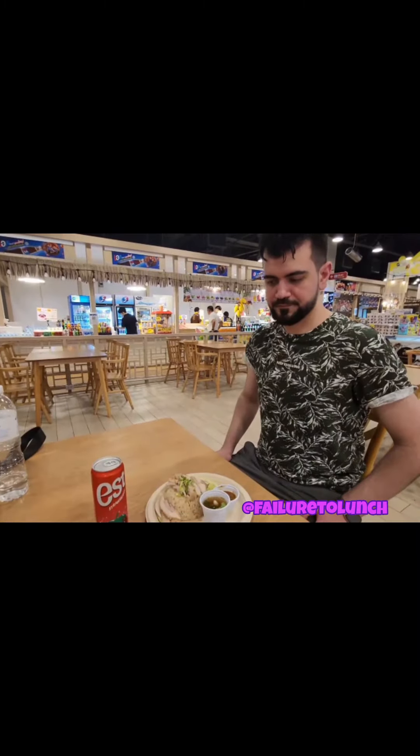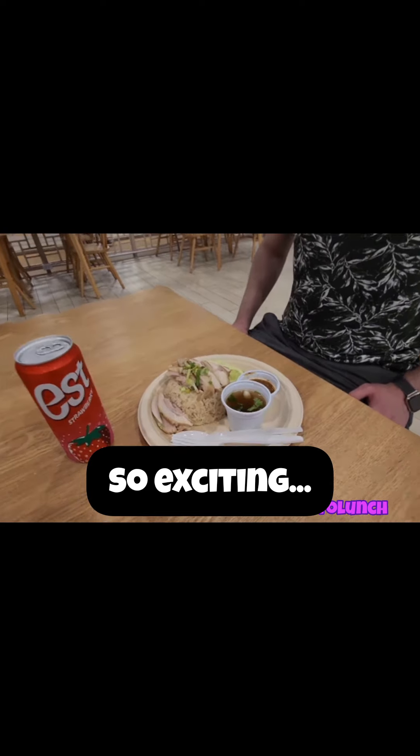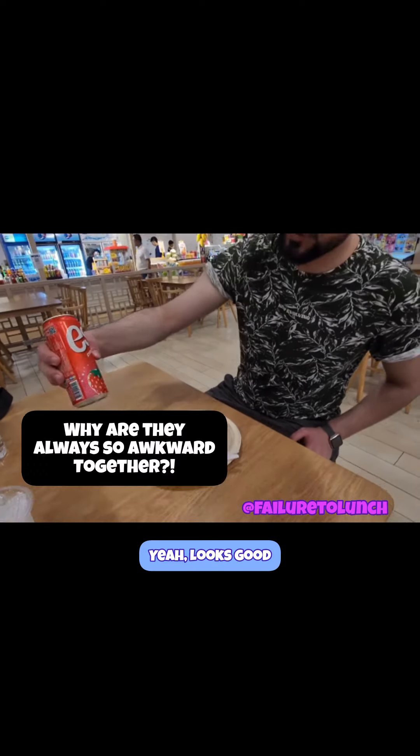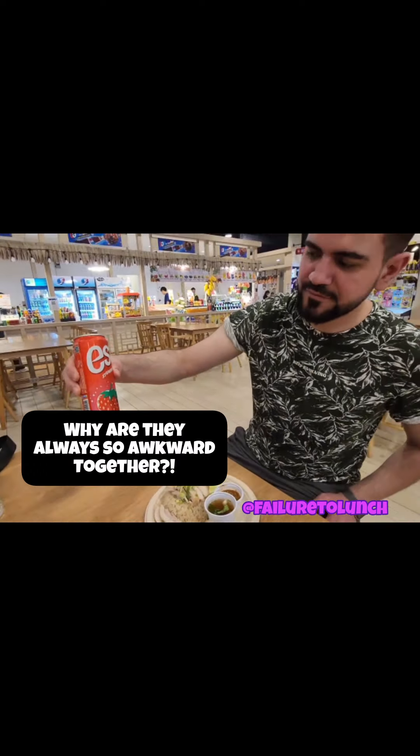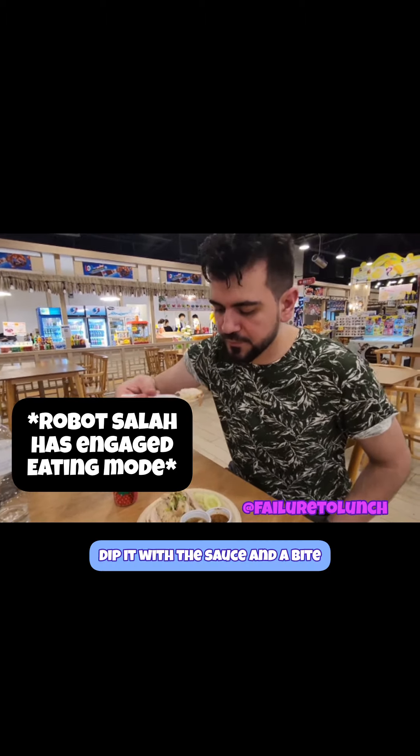I had a Thai tea this morning and it was a lot sweeter than I thought — I couldn't even finish it, so no more sugar for me today. Alright, here is Salah's food. It looks delicious, actually. Strawberry yeast soda — nice! Dip it with the sauce and take a bite.